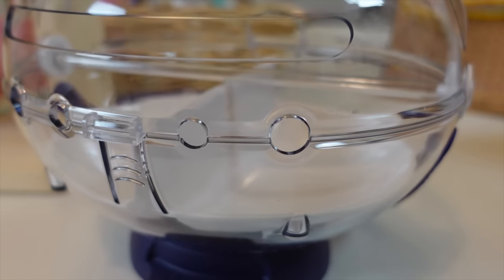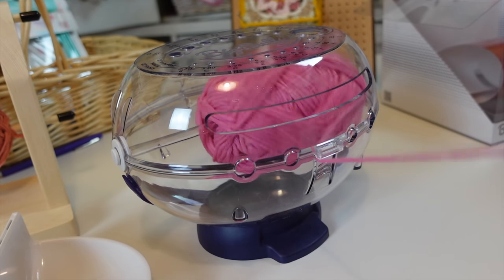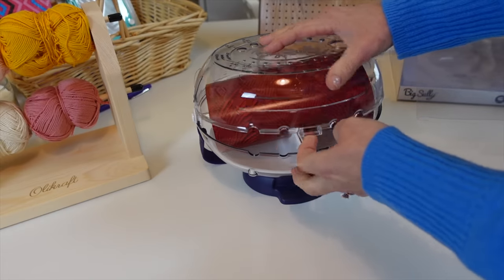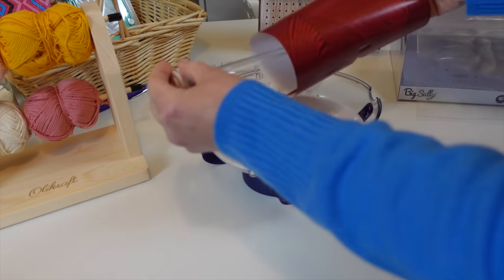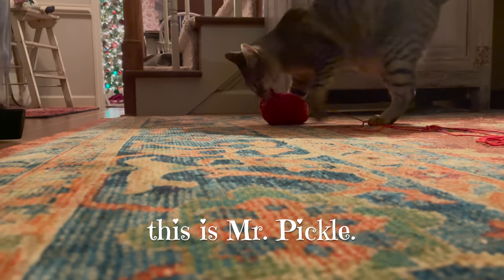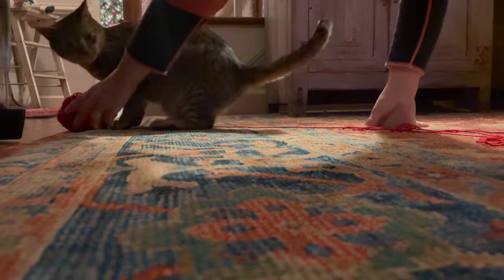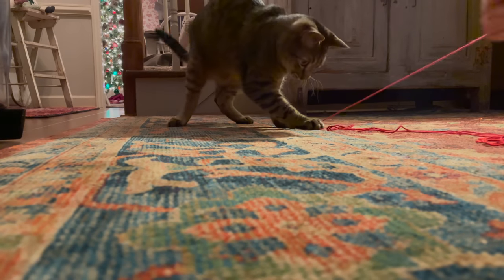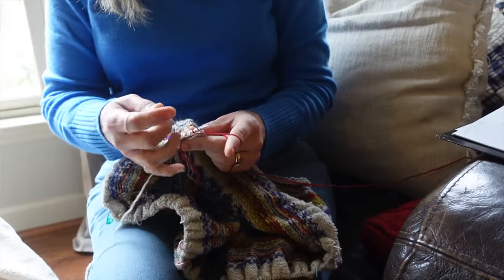Here are the pros about the Big Sully. It comes with a very nice non-slip rubbery base, so it's not going to move around. Another feature I like is that you can lift the top up, so you can easily remove the yarn while still having it attached to your project. Because it has a lid, it also protects your yarn from pets, children, or anything else that could get into it while you're working.